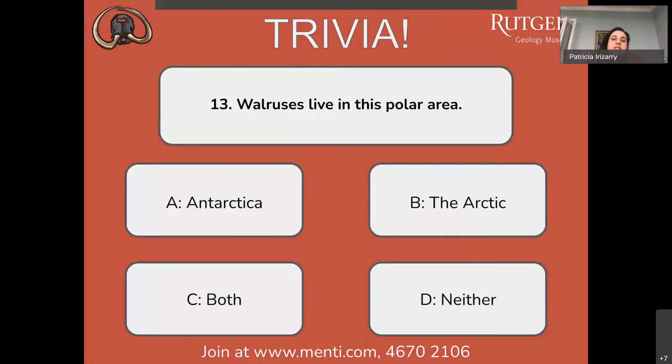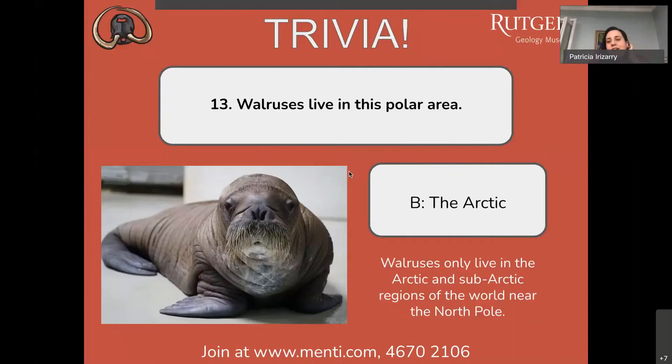Question number thirteen: walruses live in this polar area — A) Antarctica, B) the Arctic, C) both, or D) neither? Most answers are coming in for B, the Arctic, and you are correct. Walruses only live in the Arctic and subarctic regions of the world, near the North Pole.